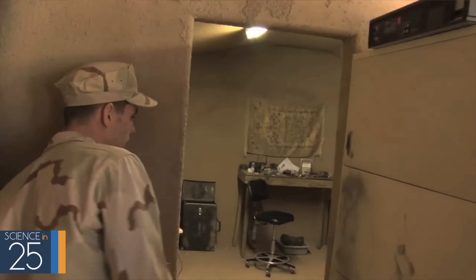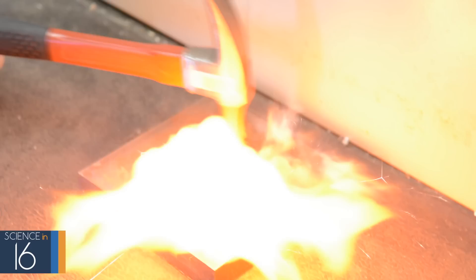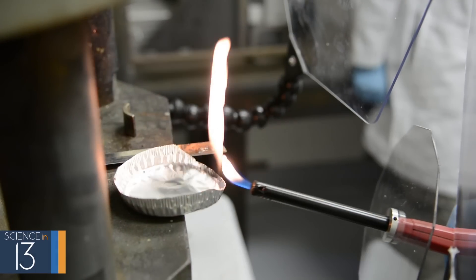They can do testing on the explosives with their detection equipment to get a pretty unambiguous answer of what it is, but they can also do very basic tests where they just take a small amount of material, put it on a plate, and hit it with a hammer or even light it with a flame.